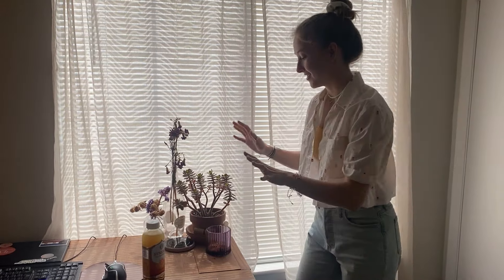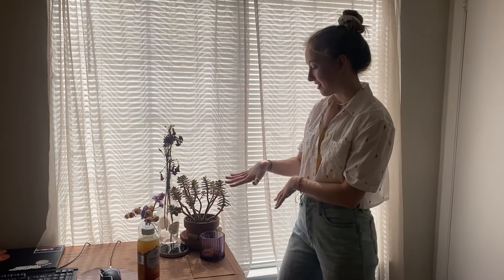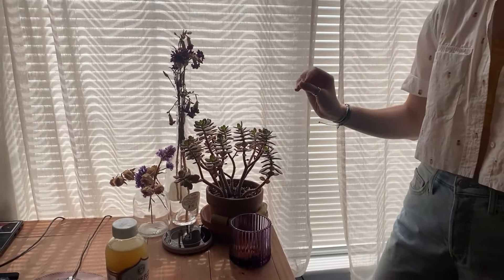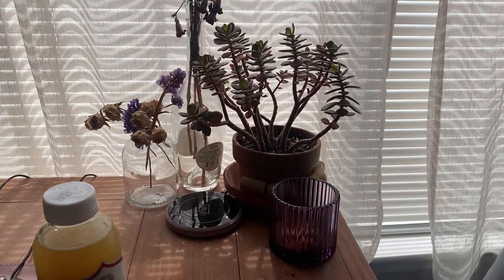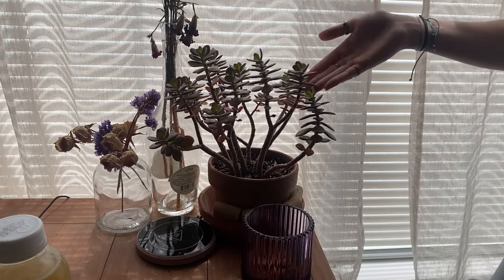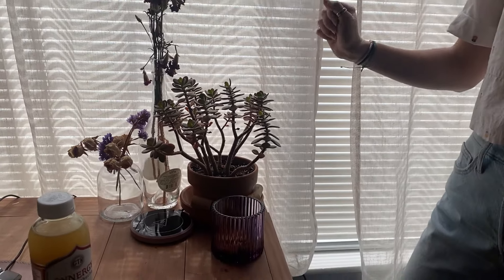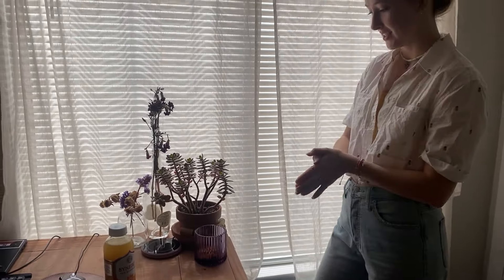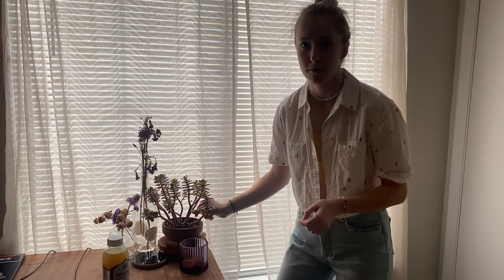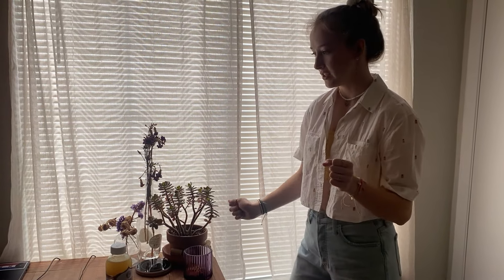So number one plant on the list is my first plant that I ever got. His name is James, and yes, fair warning, I do name all of my plants. This is James. He is a jade plant, and I got him when I moved into my dorm freshman year of college, and we love him. He has stood the test of time, and is still in the soil that I think I just dug up from my backyard. So he's a real trooper.